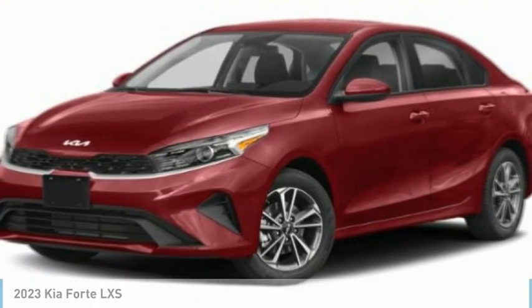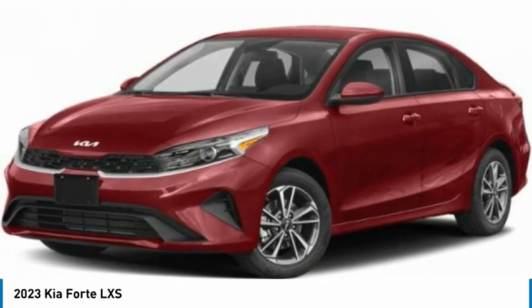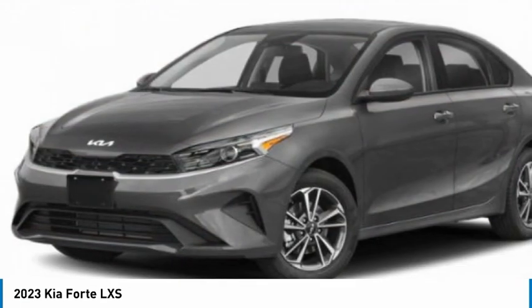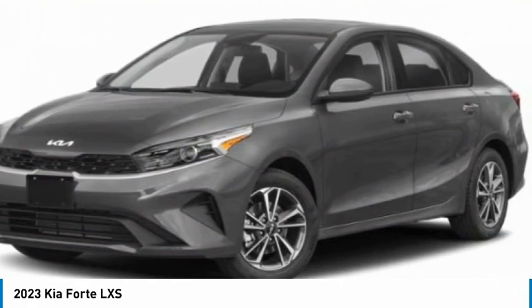In the 2023 Forte — if you're looking for a trendy and feature-laden compact sedan, the Kia Forte is for you. It offers an exceptional combination of innovative design, high-quality engineering, and outstanding value.